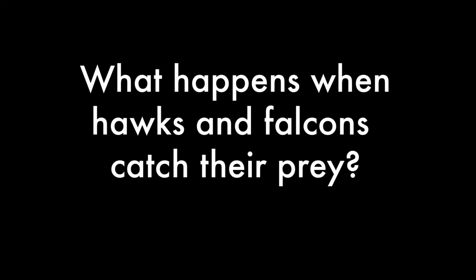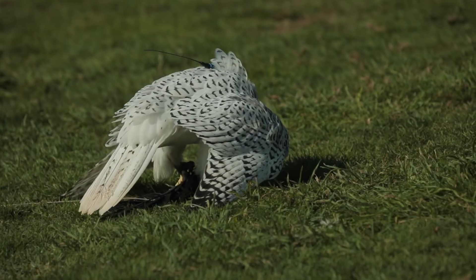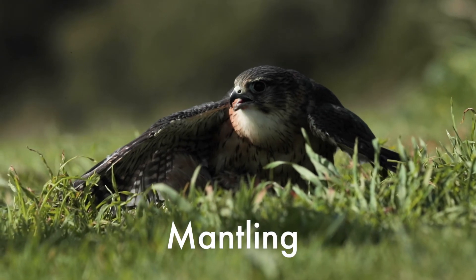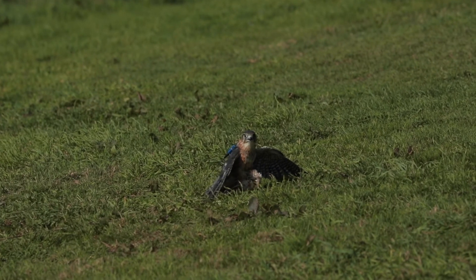But what happens when hawks and falcons catch their prey? Unlike kites, hawks and falcons eat their catch on the ground and will open their wings out over their prey whilst they eat. This is called mantling, and it helps prevent other birds from stealing their meal.